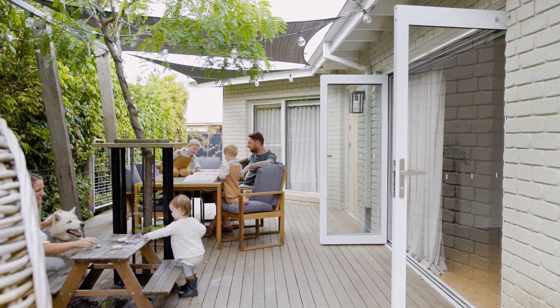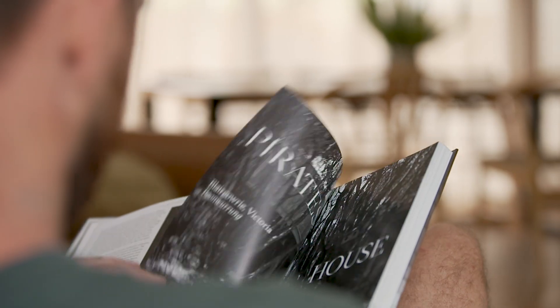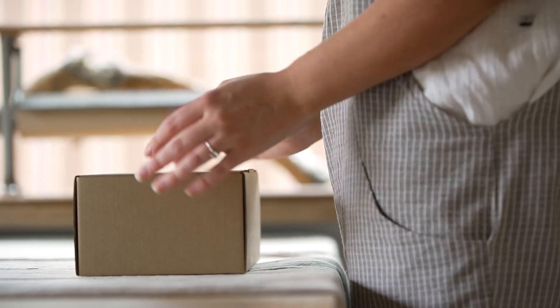When we were first looking to buy our first home, we knew we wanted to come back into the Geelong area. The house was just beautiful and we knew that we could put our own stamp on it, and so that's probably what drew us the most.